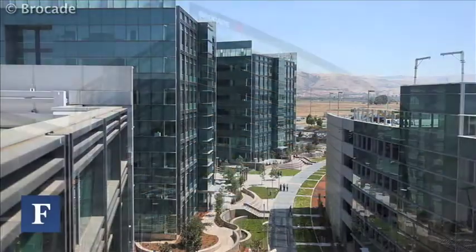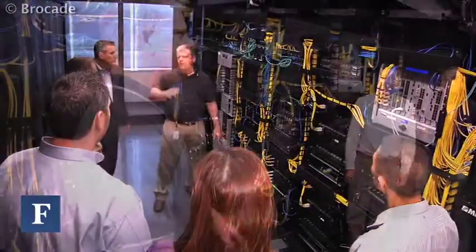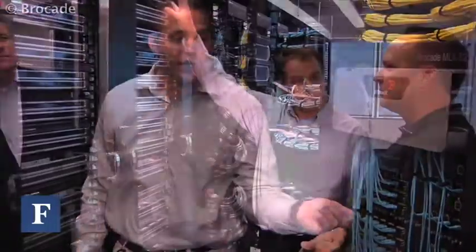Selling networking equipment is highly competitive, but Brocade is still managing to exceed Wall Street's expectations and continuing to improve margins by operating more effectively and efficiently internally. One way is through data center consolidation.